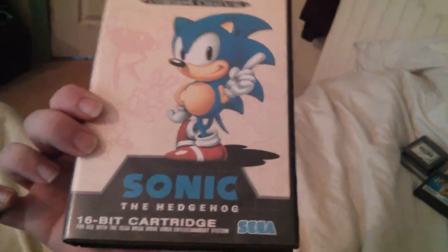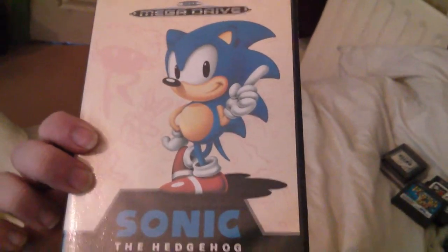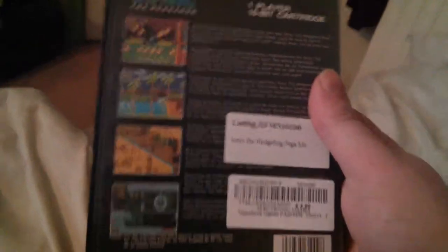Next up, everyone's favourite — Sonic the Hedgehog, day one buy. Well, more like it came in with the console, so I don't know if that counts as day one. Fair enough. This is the back — everyone's probably seen this before in both loose and boxed form.